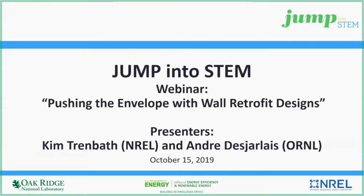I'm going to go ahead and get started on the Jump into STEM webinar for the competition, Pushing the Envelope with Wall Retrofit Designs. I will be introducing Jump into STEM and also introducing our presenter, André Desjardins from Oak Ridge National Laboratory.